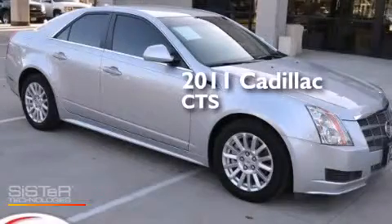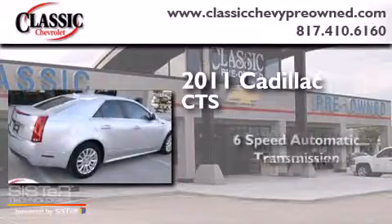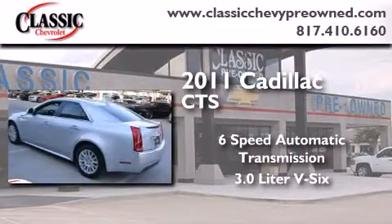This is a 2011 Cadillac CTS. This car has a six-speed automatic transmission and a 3.0 liter V6.